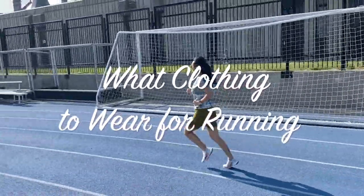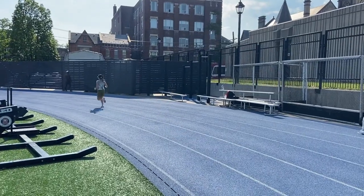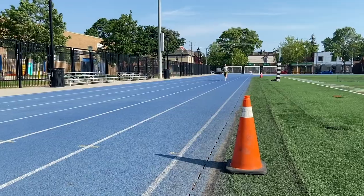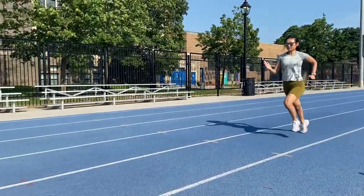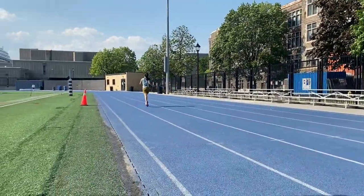In today's video I'll be showing you a few outfit ideas for different kinds of weather with a temperature rating for each outfit, so you know when it's most appropriate to wear them. Most of the items I'll be showing you are from Nike or Lululemon, which is just my preference, but I highly encourage you to try out different brands and models to see what works best for you.